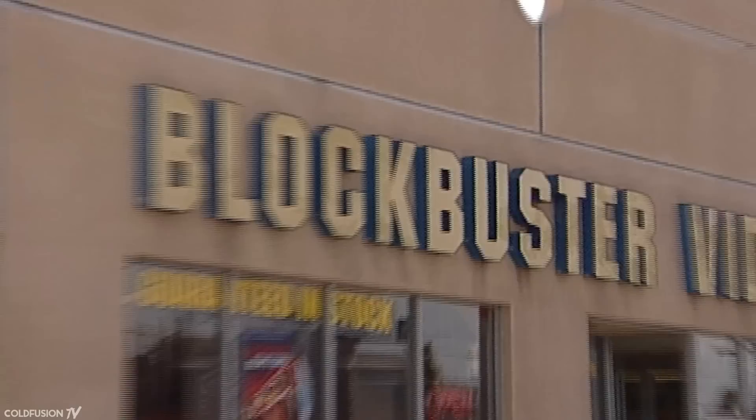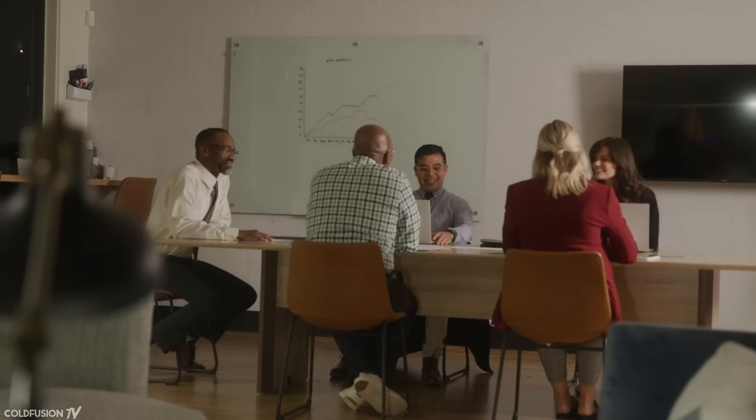Hi, welcome to another episode of ColdFusion. When a company faces an existential crisis, how could the problem be fixed? They could analyse what's going wrong, consider market competition, and assess their strengths and weaknesses. If done right, they might be able to innovate their way out of a sticky situation.